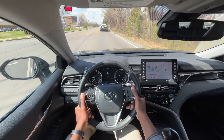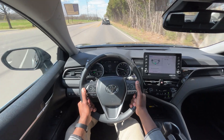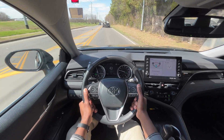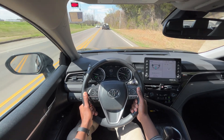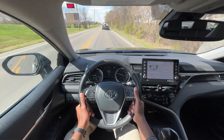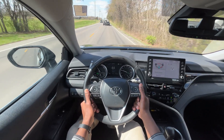Competition for this Camry Hybrid is going to be the Sonata Hybrid and the Accord Hybrid — that's pretty much it right now in terms of vehicles around that $35,000–$40,000 price range that are getting 40-plus miles per gallon.